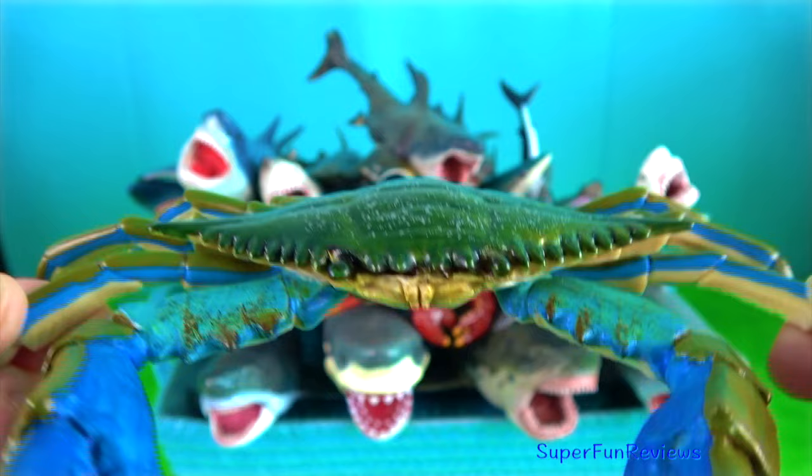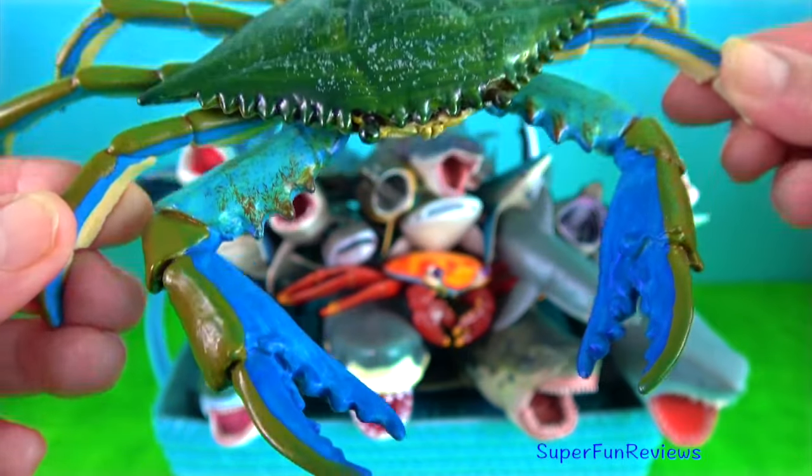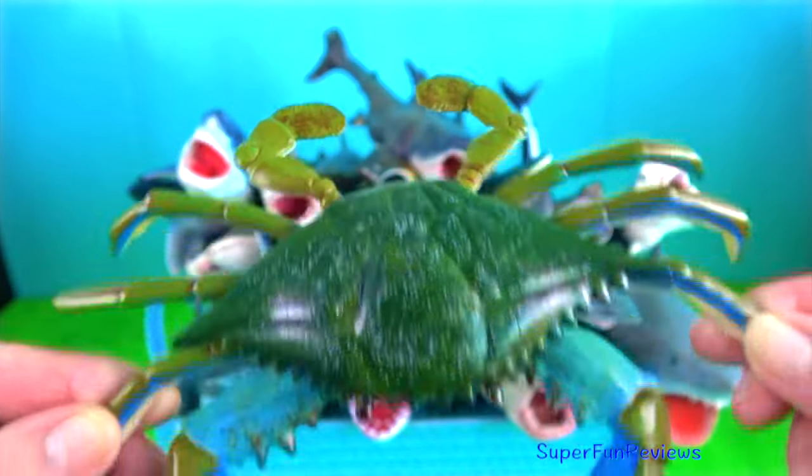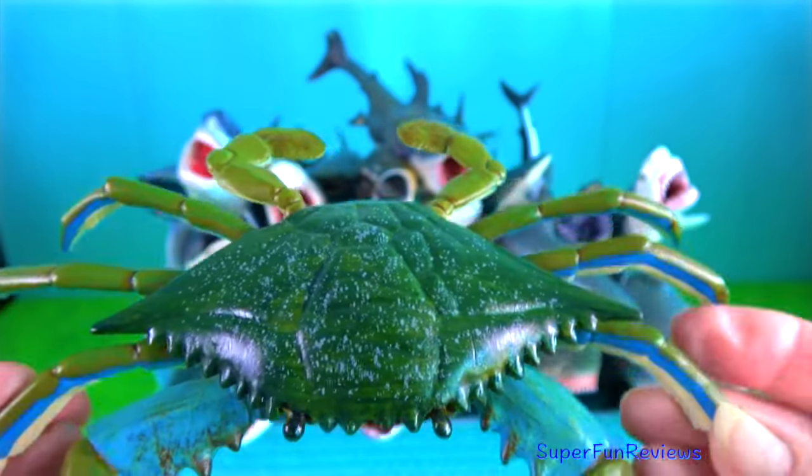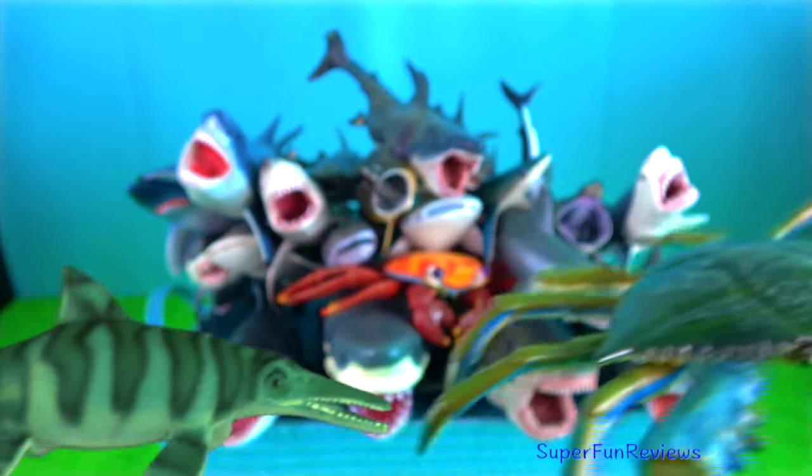Blue crab — to defend themselves they use their sharp front pincers. Crabs have eyes on stalks, just like snails.